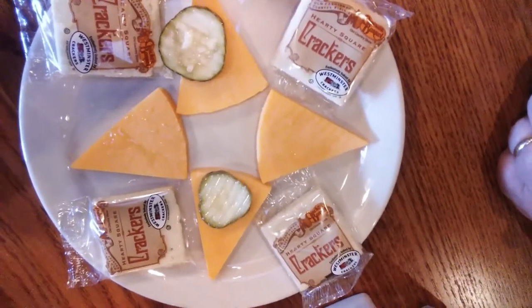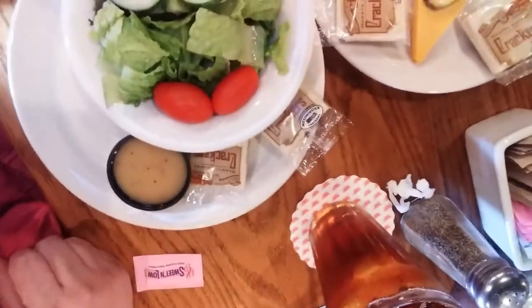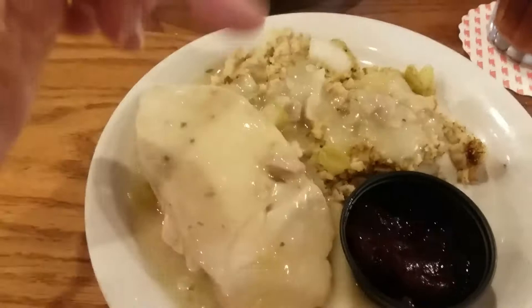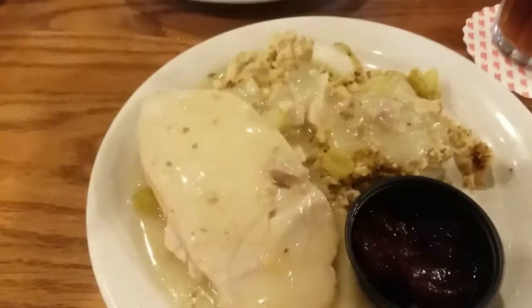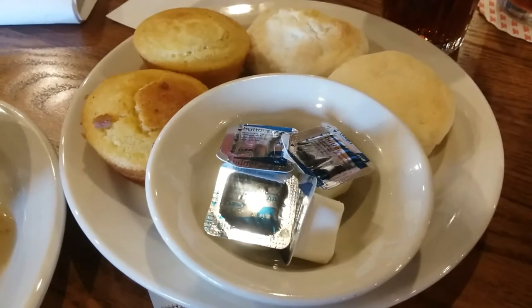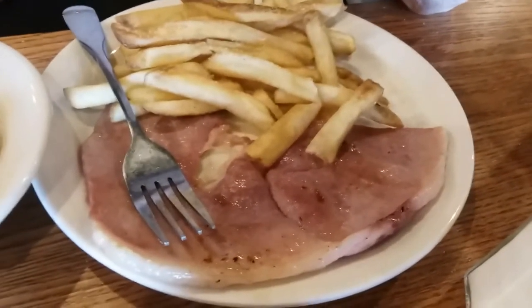Yeah, that's good! This is a cheese and cracker plate! Turkey, dressing, cranberry sauce, biscuits, or cooked cornbread, which are great to take home the next morning for breakfast! Ham and french fries!